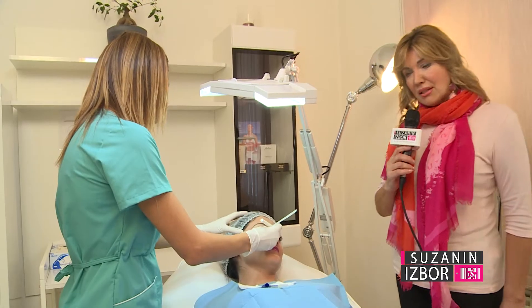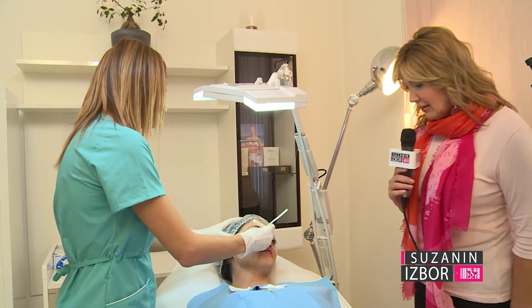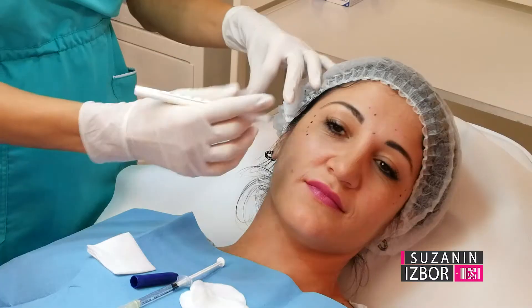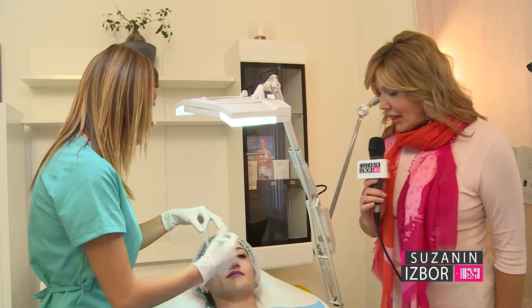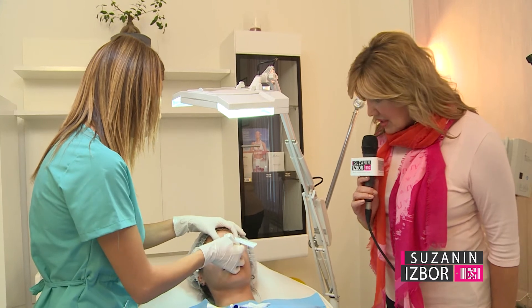We are in Estetsk Center Eterna. This is Suzana's choice. You will have the opportunity to follow the entire procedure of botox application on a patient.